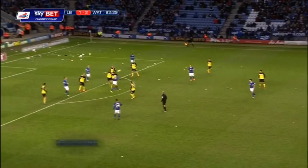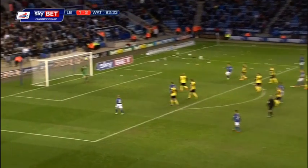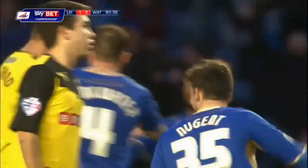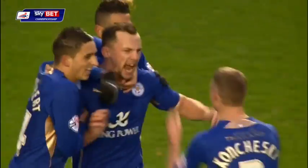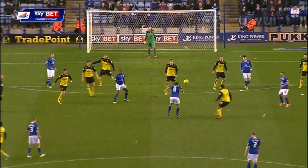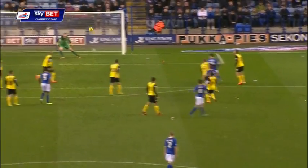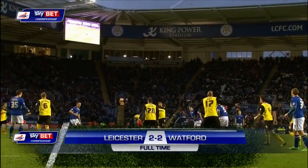Konczewski puts it back in. Morgan tries to keep it alive. It might fall for Drinkwater! What a goal! Danny Drinkwater rescues a point for the league leaders — never say die attitude, and an absolutely blitzing half to spoil Watford's day. That's why you become champions when you pick out moments of brilliance like that.